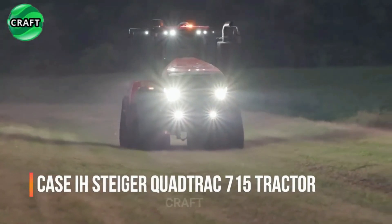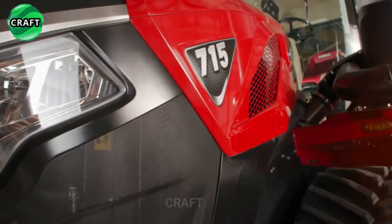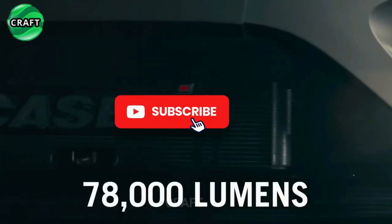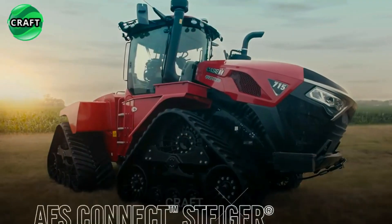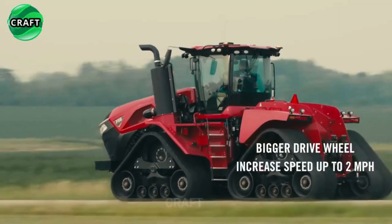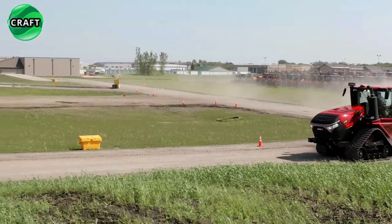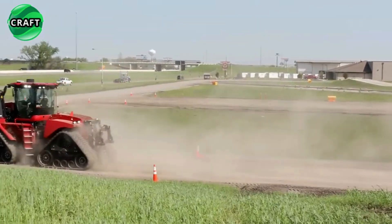The revolutionary Case IH Steiger Quadtrack 715 tractor is a powerful and versatile agricultural machine designed for heavy-duty tasks and large-scale agricultural operations. It features an improved hydraulic system and a four-track design instead of traditional tires, providing excellent traction and stability, making it ideal for challenging terrain and adverse weather conditions.